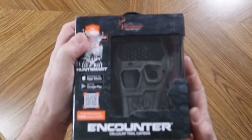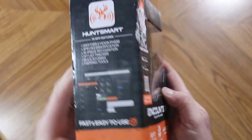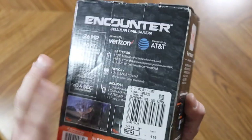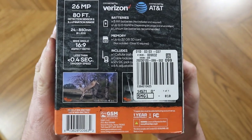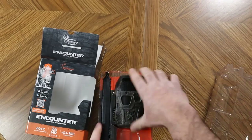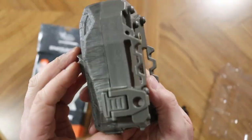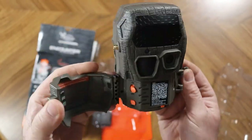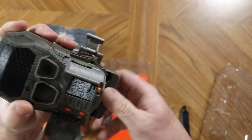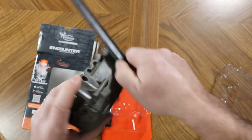The fourth and final camera is the Wild Game Innovations Encounter. This camera operates on the Verizon or AT&T networks and is advertised as having 26 megapixel pictures. It has an 80 foot detection range and has 24 low-glow IR bulbs. The Encounter gives you the wide-angle 16:9 aspect ratio pictures. It can operate on SD cards up to 32 gigs and works with 8 AA batteries.